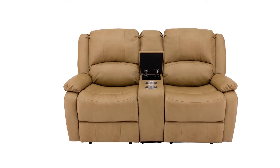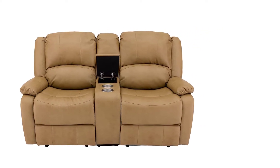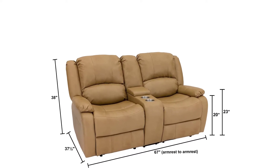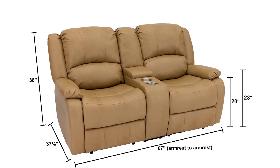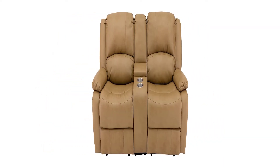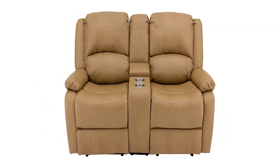For the unique features, this reclining loveseat has a center console with a large storage area for remote controls, phones, magazines, or anything else you want to keep close at hand. There are also two cup holders, which are large enough to hold a 20-ounce can or a glass of similar size, though larger containers may not fit.